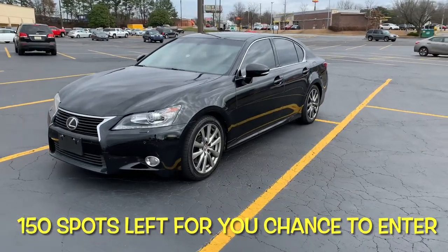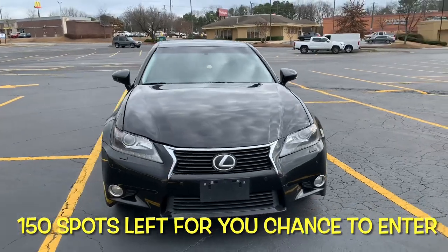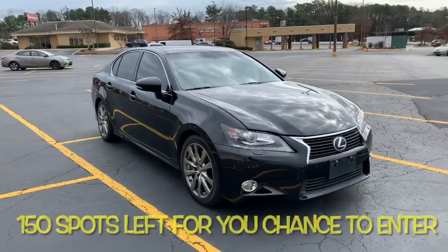All right ladies and gentlemen we are down to our last 150 spots, so if you haven't got your entries for your chance to win my Lexus GS 350, make sure you do it now.